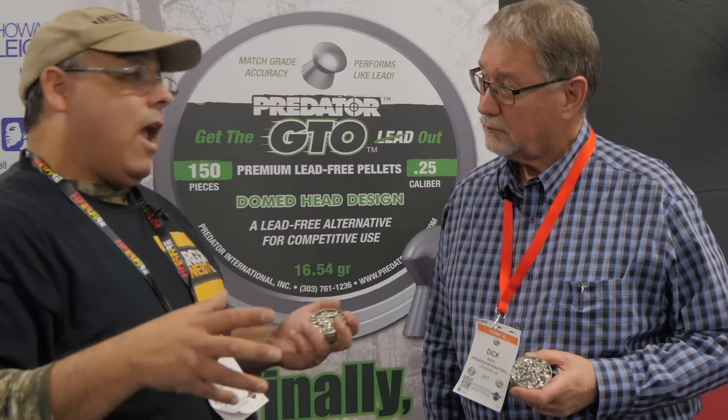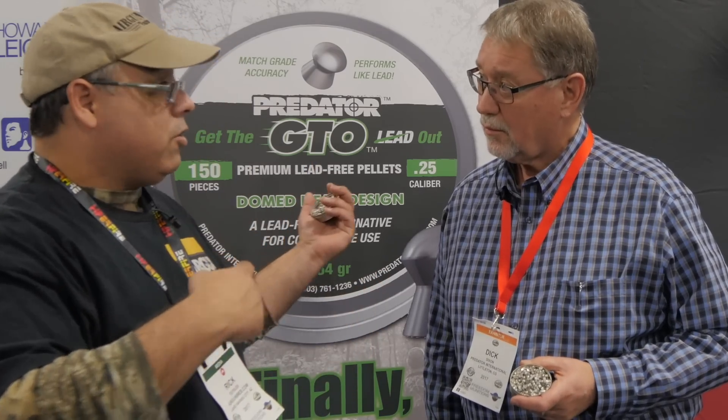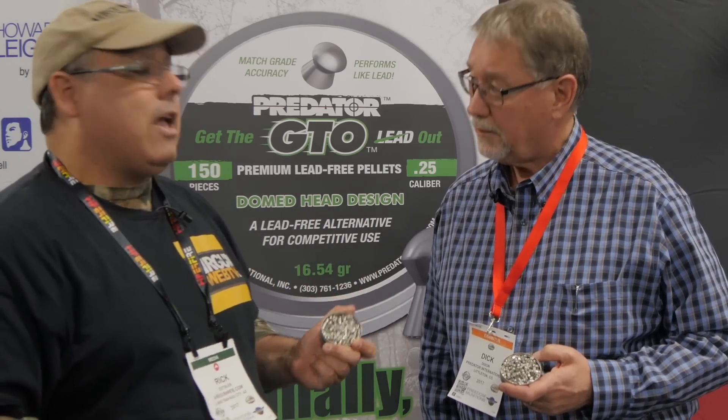That's kind of a game-changer, because more and more places are requiring lead-free, or there are zones where you'd like to hunt that are lead-free only — like a place in Havasu we talked about on last year's buyer's guide. Originally, lead-free pellets were kind of a gimmick — a lot of statements were made about them but they didn't perform up to most hunters' standards.